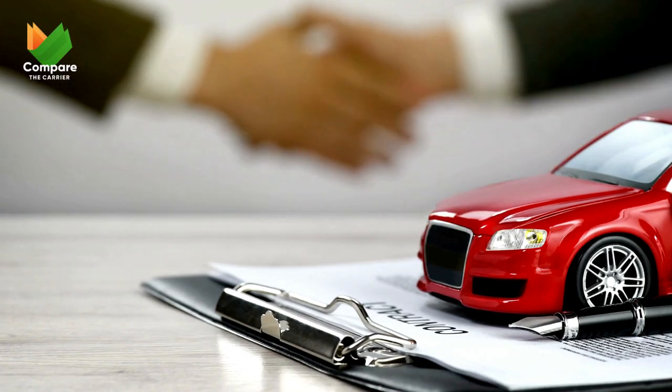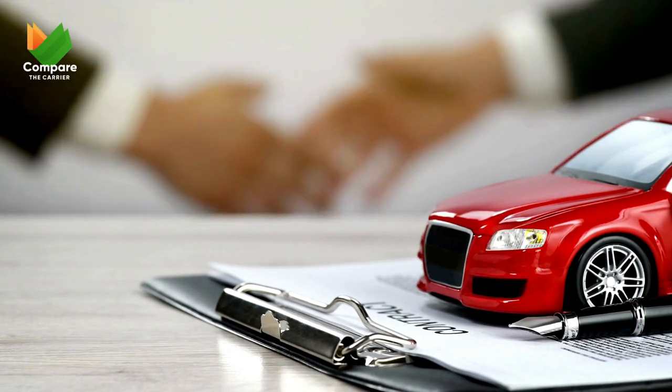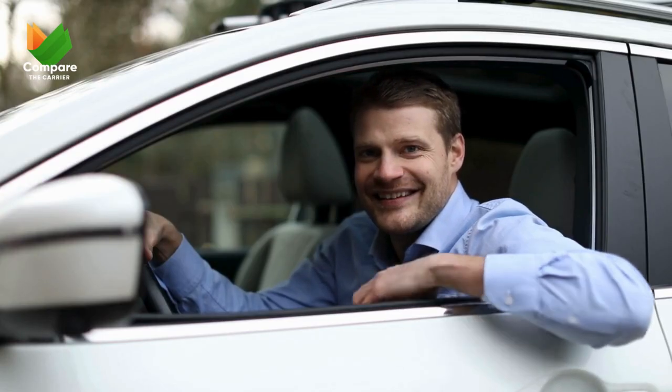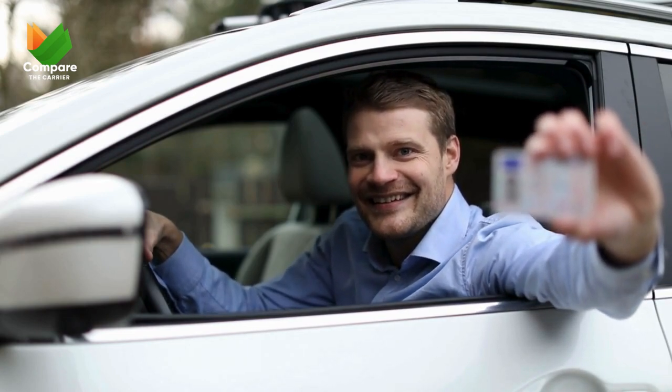Proof of insurance: while not always mandatory, some carriers might require proof of insurance, especially for high-value vehicles. Think of it as an extra layer of peace of mind for everyone involved. Photo ID: this one's a no-brainer — just like when boarding a plane, you'll need a valid government-issued photo ID for verification purposes.